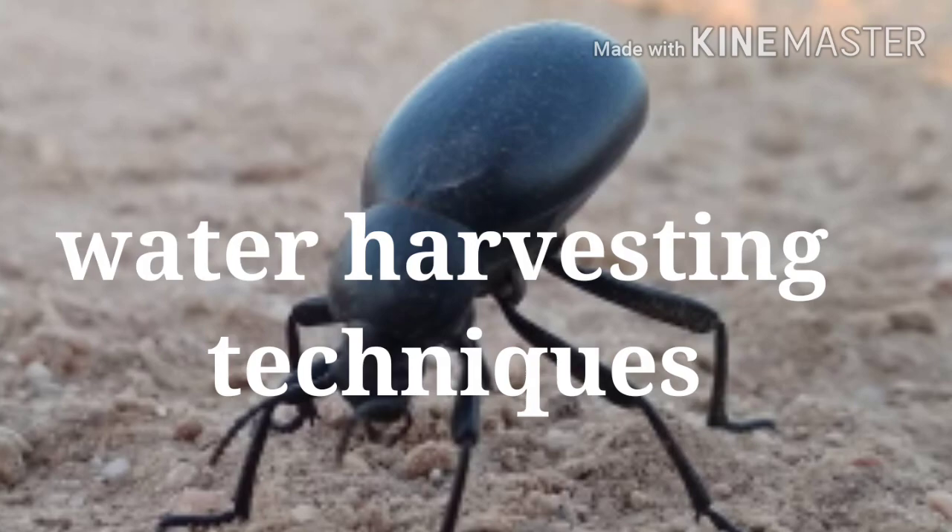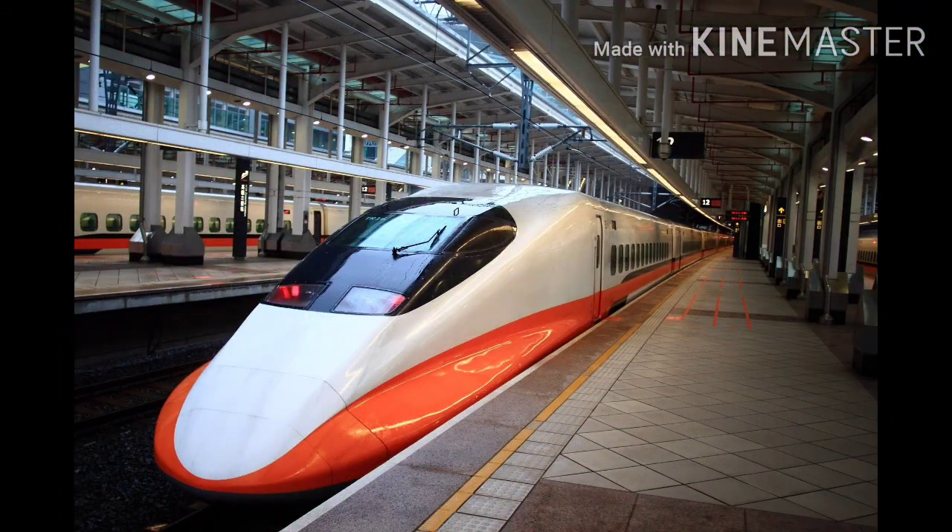Coming to the next example, we all know that Japan invented the bullet train. When they did that, everything was alright. But the typical shape was causing a loud booming sound when these trains would exit train tunnels. This sound was waking up people who lived nearby and disturbing the wildlife a lot. The reason behind this was that a cushion of air was building up in front of that speeding train going at around 300 km per hour.